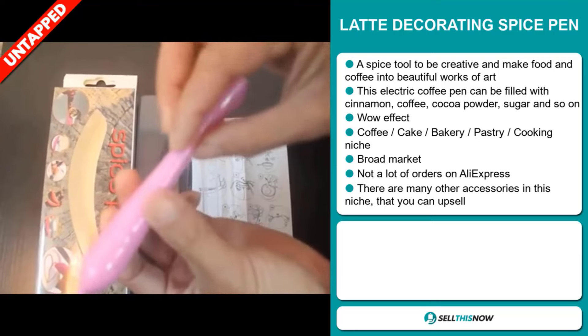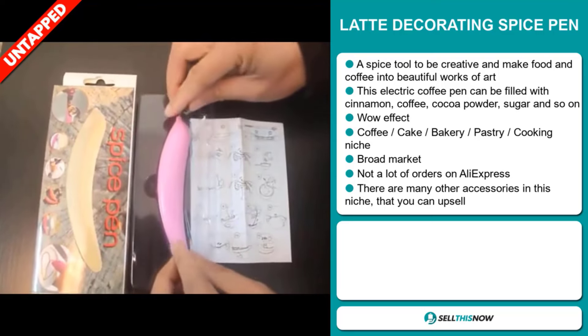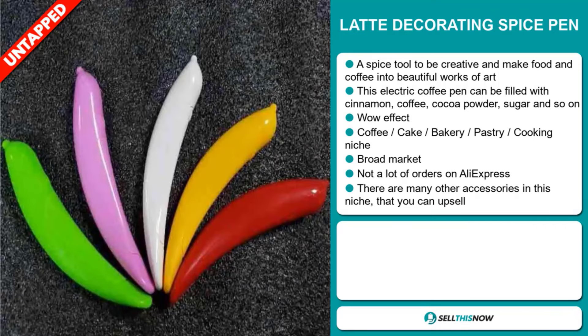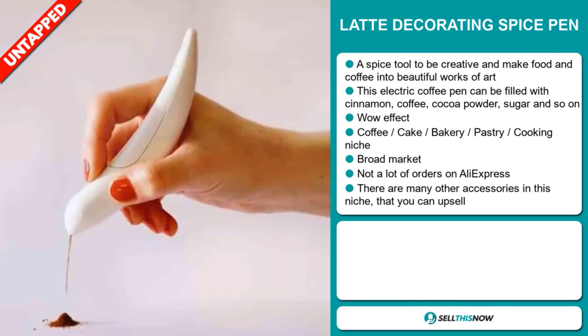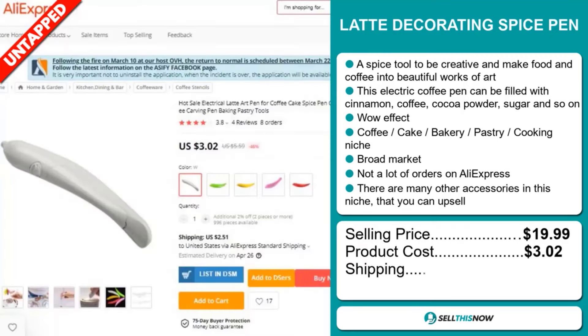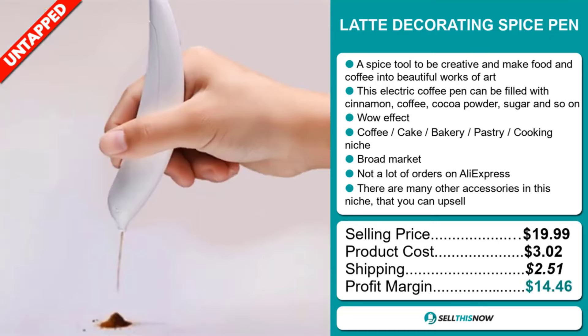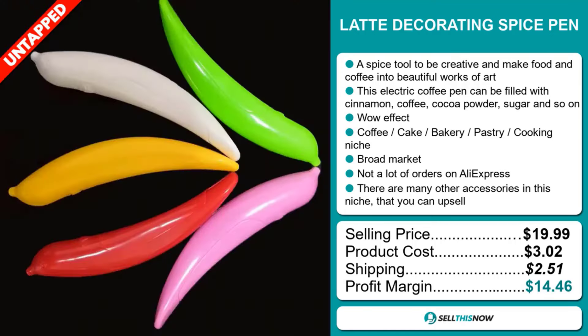So far there haven't been many orders on AliExpress, so you could definitely take advantage of this. And there are many other accessories in this niche that you can upsell with. Now the selling price for the Latte Decorating Spice Pen is just under $20, whereas the product cost is only $3.02. Shipping will set you back $2.51, so you're looking at a good profit margin of $14.46. Sell this now.